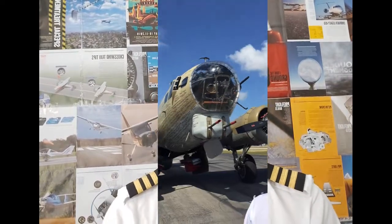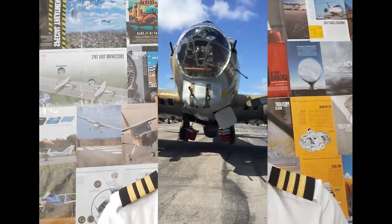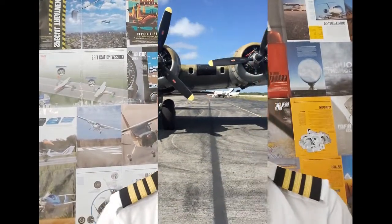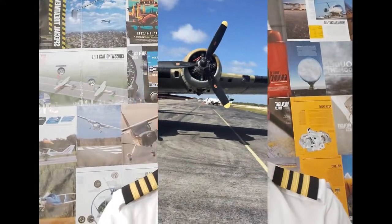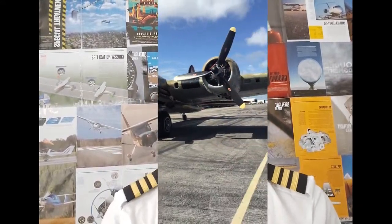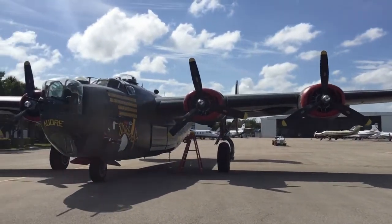The first aircraft was the Boeing B-17 Flying Fortress. It was a four-engine aircraft that required 10 crew members to fly. It had a huge gunner position and was used during World War II as a bomber.